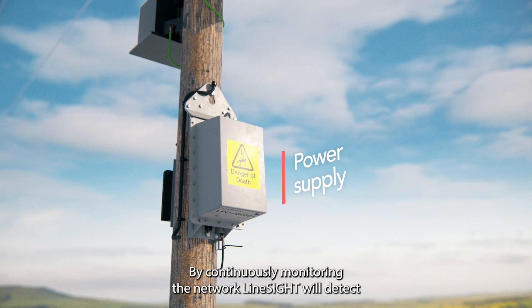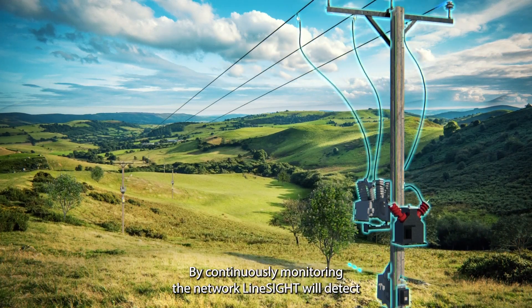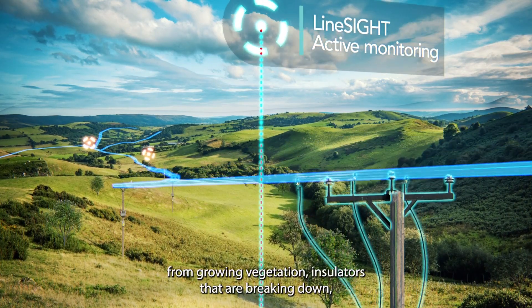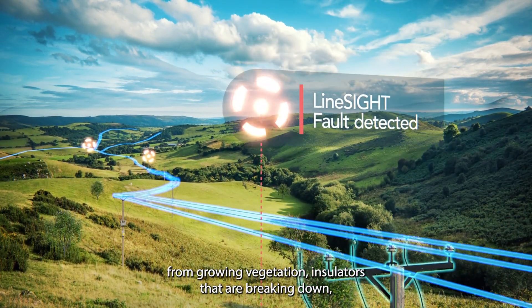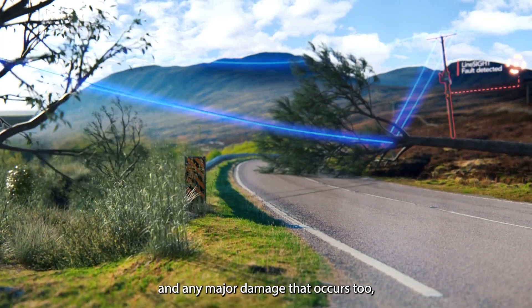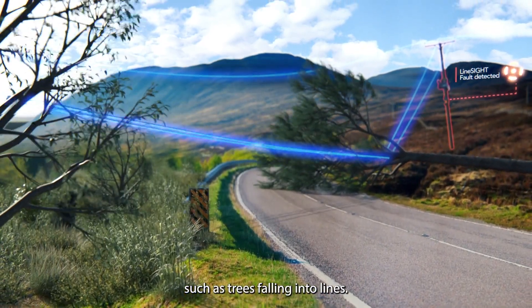By continuously monitoring the network, LineSight will detect and locate many abnormal conditions such as interference from growing vegetation, insulators that are breaking down and any major damage that occurs too, such as trees falling into lines.